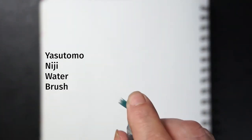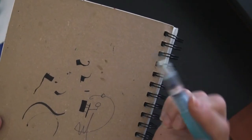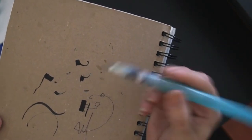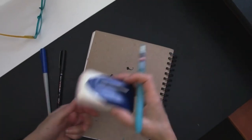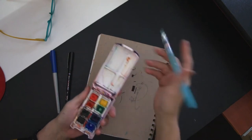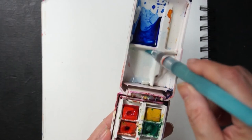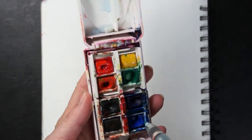This is the Yasutomo Niji water brush. It's a synthetic paintbrush — the hairs are probably fiberglass or something like that — and you fill the cartridge with plain water. That allows you to take a watercolor kit and always have a way to make watercolors without needing a cup of water. I can sit anywhere and have eight colors, which is more than enough to make a painting.